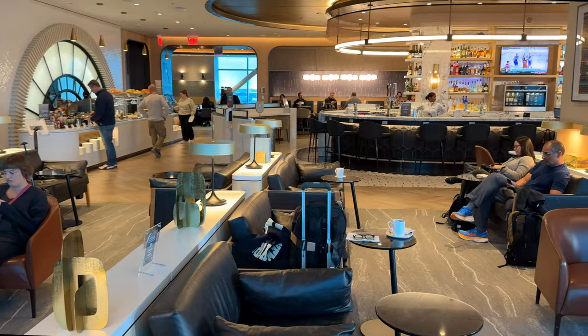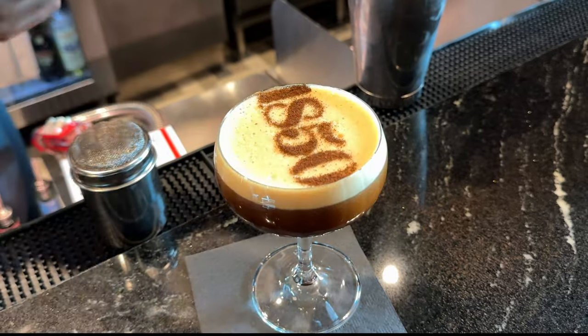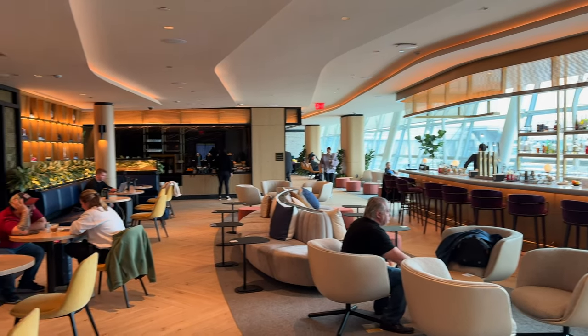In the middle of a busy airport lies a relaxing retreat where there's free food, free drinks, and stunning views. That's right, I'm talking about the exclusive airport lounges.